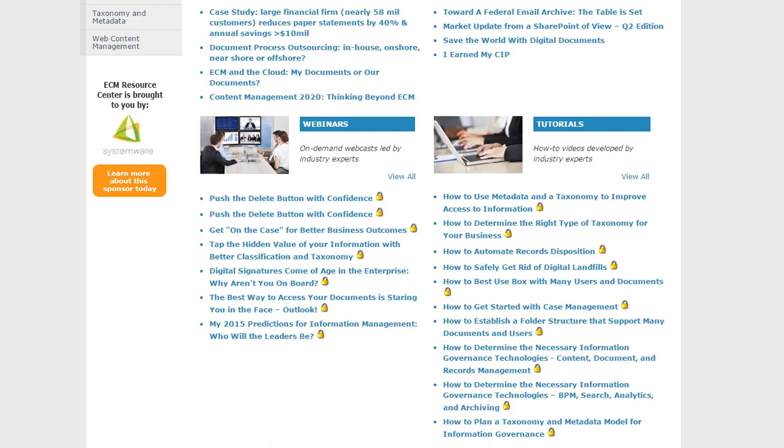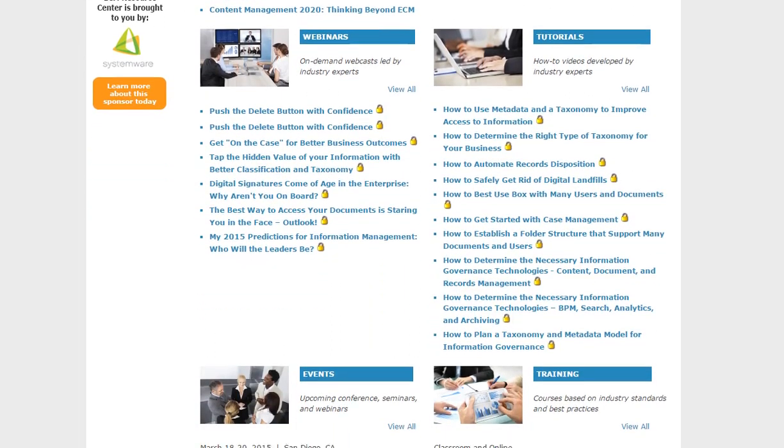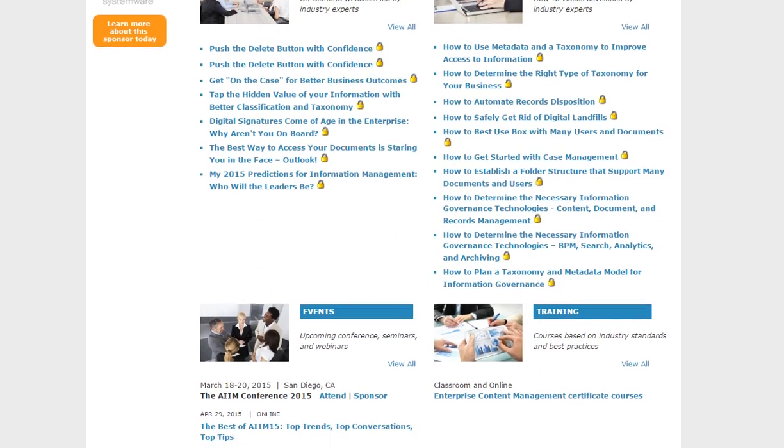webinars, 30-minute video tutorials, upcoming events, and training on that particular topic.